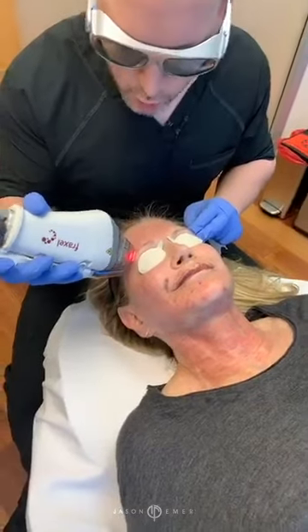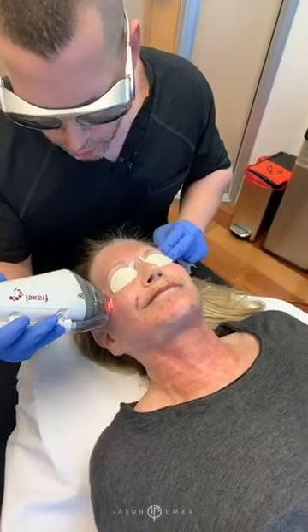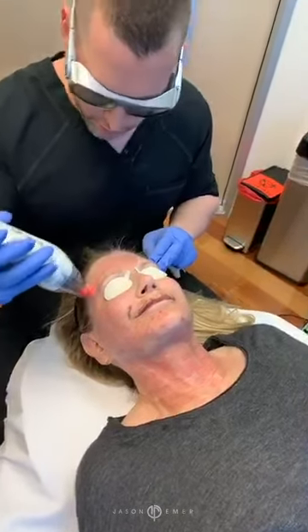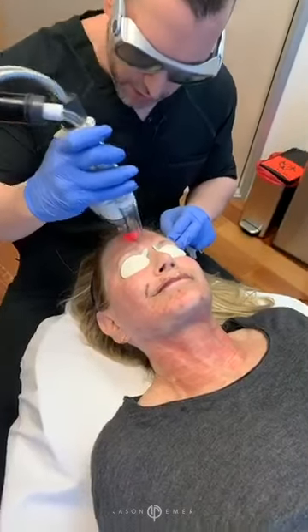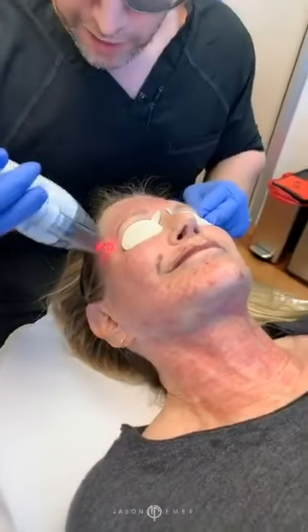We're using the 1927 wavelength, or what people call the Fraxel Dual. It's called the Dual because it has two wavelengths on it — the 1927 and the 1550. This is going to target fine wrinkles, discoloration, pores, and be preventative against skin cancer.